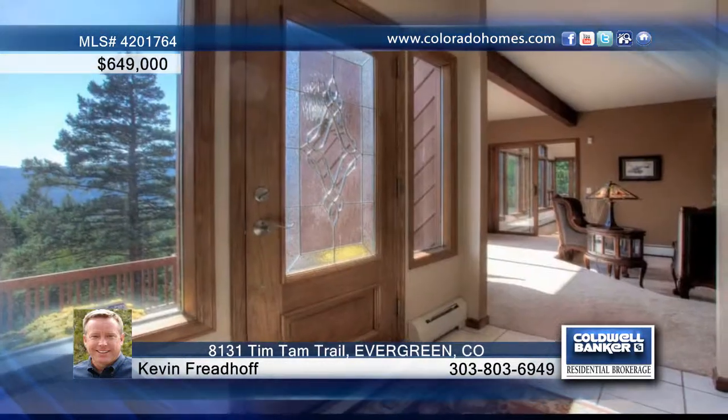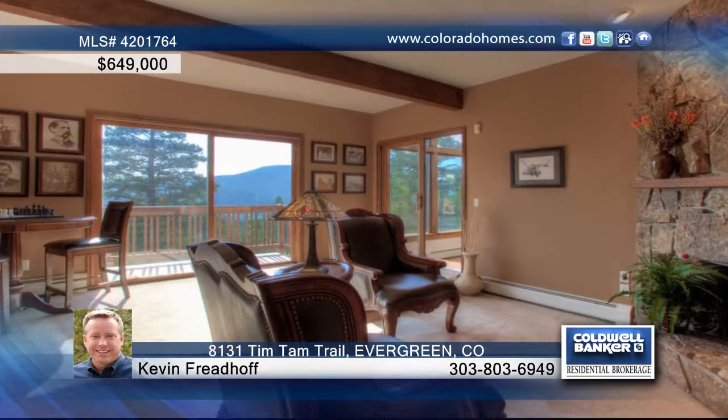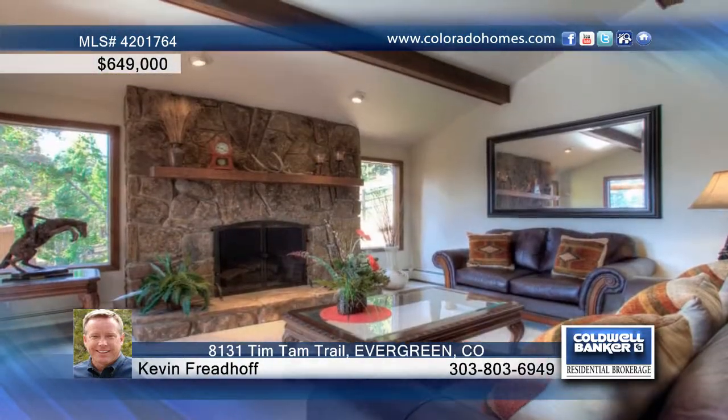Located in the sought-after Evergreen Meadows, this stunning mountain contemporary is sure to impress. The bright entry opens to the main level that features a large living room with a fireplace, vaults, and custom built-ins, a nice formal dining room, and the list goes on.